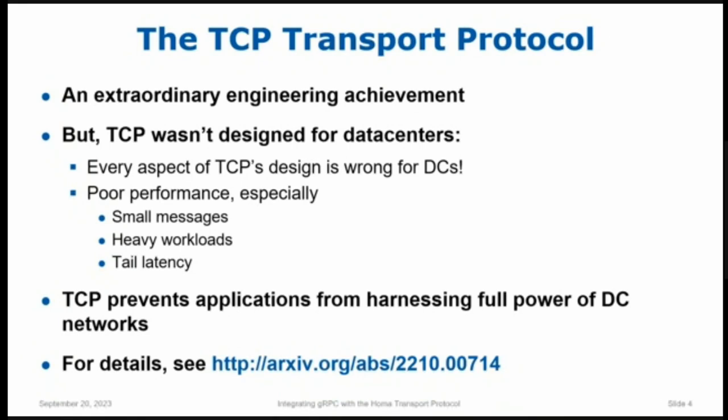The result is bad performance — particularly short messages get bad performance. If workloads are heavy that makes it even worse. And if you care about tail latency, say 99th percentile, it's particularly problematic. We have amazing data center networks today, but TCP makes it impossible for applications to harness that performance — applications only get a tiny fraction of what the network can provide. There's an article with more details; there's a link on the slide if you want the full details.